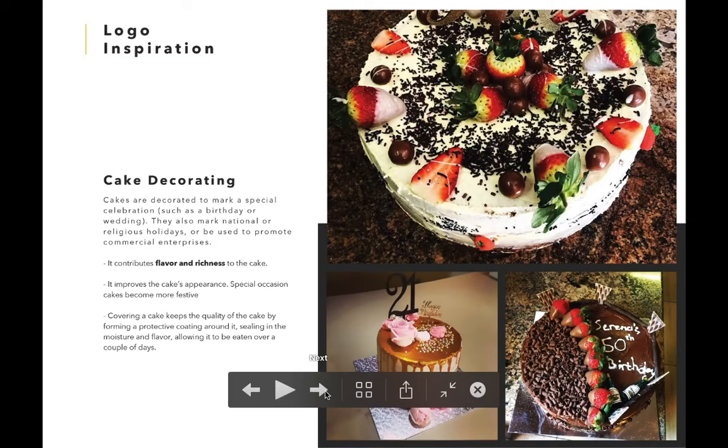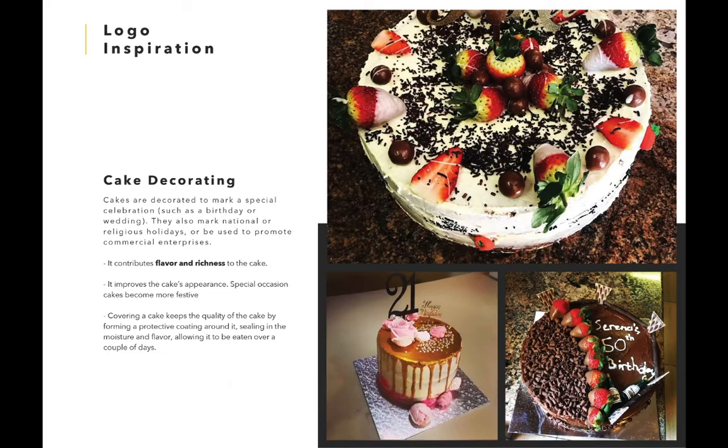We had a look at some images that they posted on their Facebook page and noticed their creative decorations on the cakes. And when we researched the reason why cakes get decorated, the information at the bottom left corner is some that we took from our research to draw inspiration from.